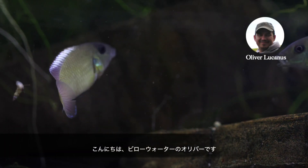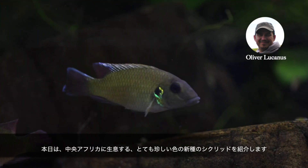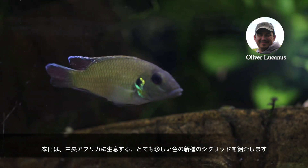Hi, this is Oliver Lucanus from Below Water. Today I want to show you a new cichlid from Central Africa that has really unusual coloration.